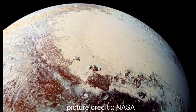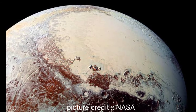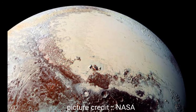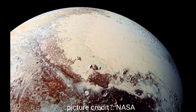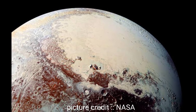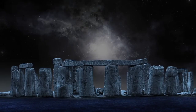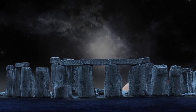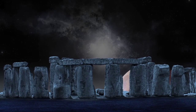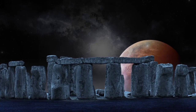The New Horizons spacecraft is the only spacecraft to have visited Pluto. When New Horizons reached Pluto in 2015, it revealed some of the most astonishing pictures of the planet. Tombaugh Regio is indeed a wonder of the solar system and will forever carry the name of the astronomer who discovered Pluto.